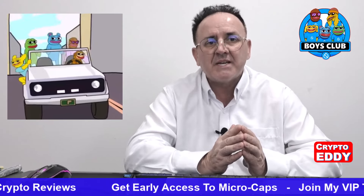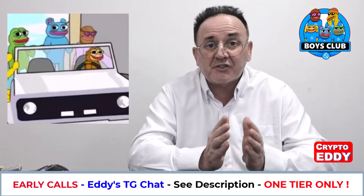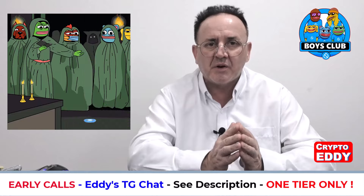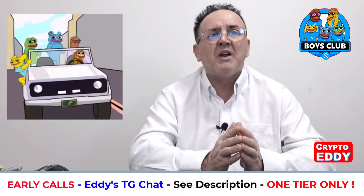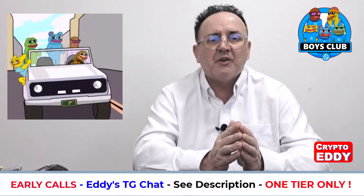Today I'm going to talk about the Boys Club on SUI and we're going to go through the Twitter/X, the website, and the Telegram to show you what's going on. I'll also be dropping the link tree at the top of the description below so you can access all the socials for the Boys Club on SUI.